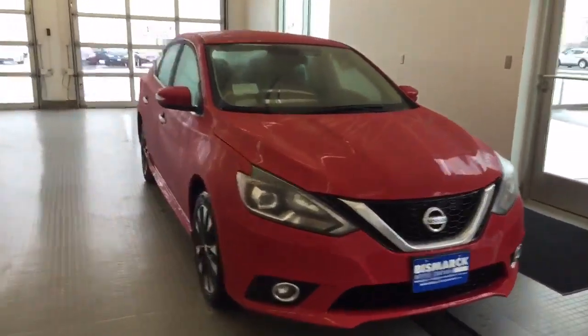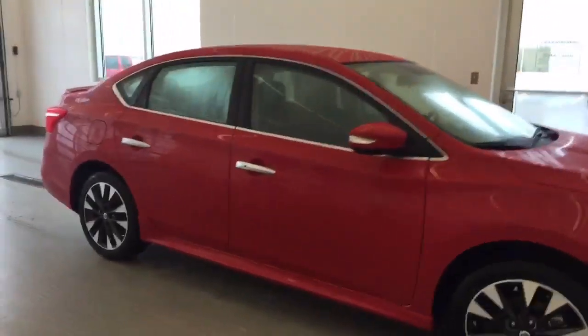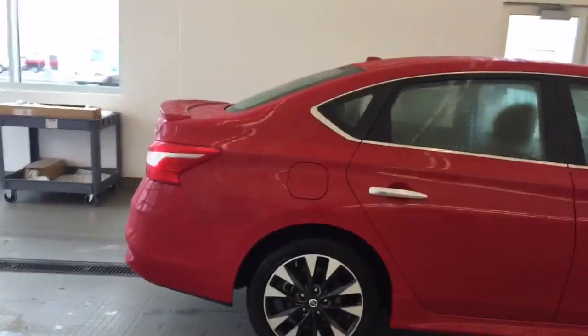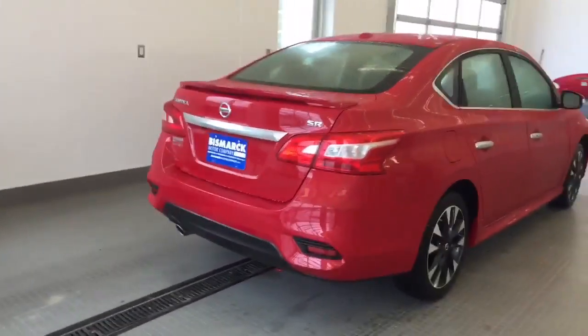Good morning, Christy. My name is Amber and George Anderson here at Bismarck Motor Company. I just want to take a minute to give you a quick look at the 2016 Nissan Sentra. This is an SR trim level. This is the Sentra that we do currently have on the lot.